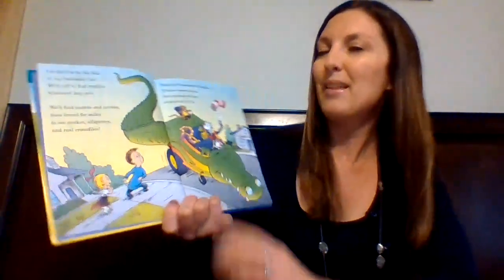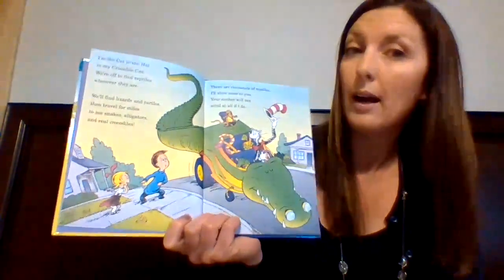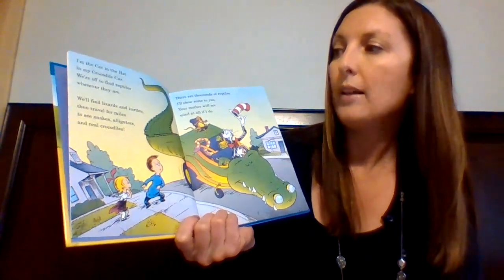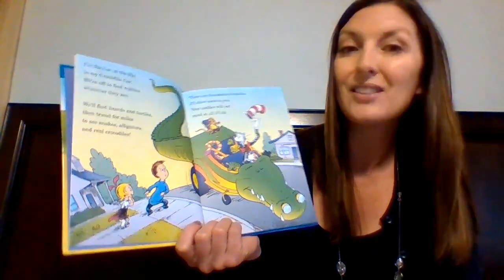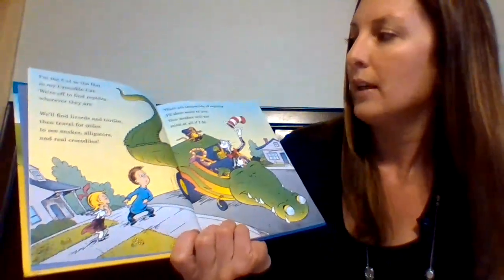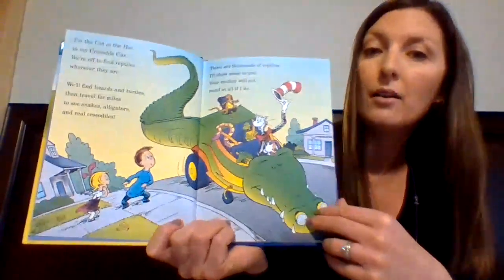Miles and Miles of Reptiles. "I'm the cat in the hat in my crocodile car. We're off to find reptiles wherever they are. We'll find lizards and turtles, then travel for miles to see snakes, alligators, and real crocodiles. There are thousands of reptiles. I'll show some to you. Your mother will not mind at all if I do."